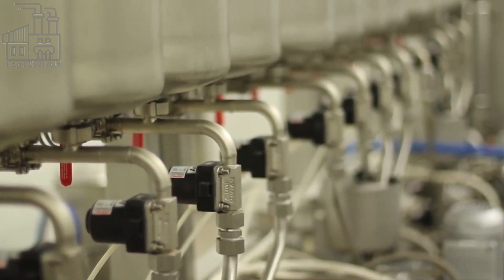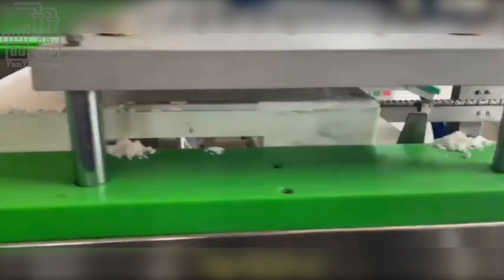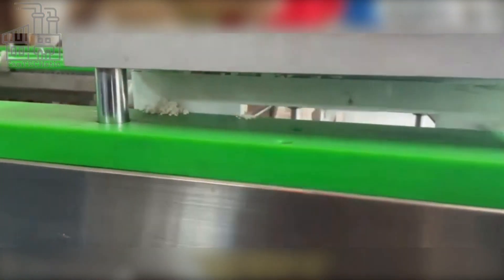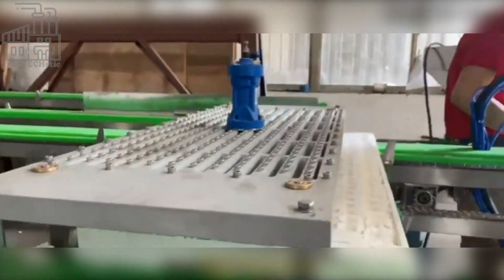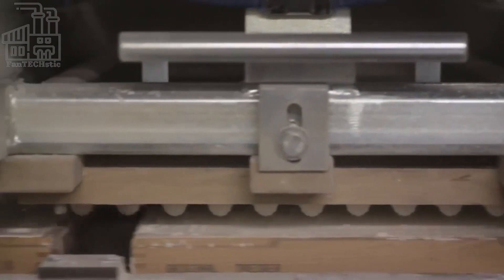Depending on the size of the factory, up to 30 depositors can be in the deposition area, and each one of them may deposit different flavors of gummy bear mixtures all at once. This allows for different candy variants to be produced at a time, thus speeding up the entire production process.